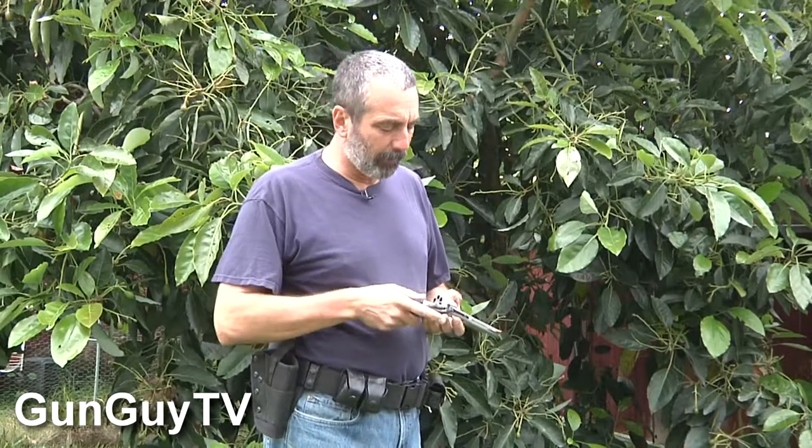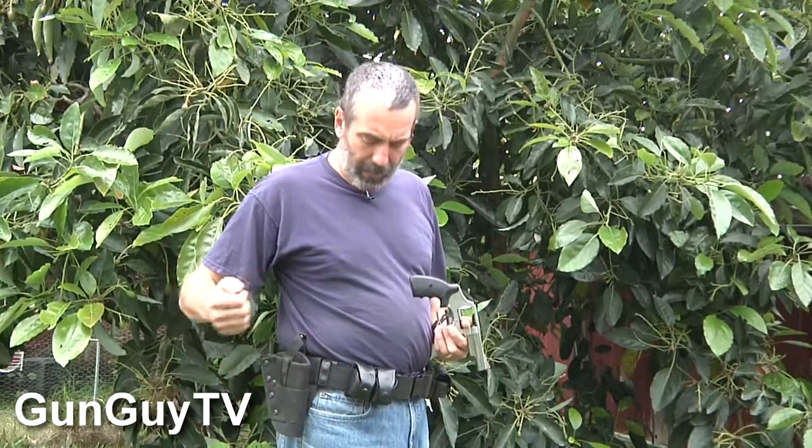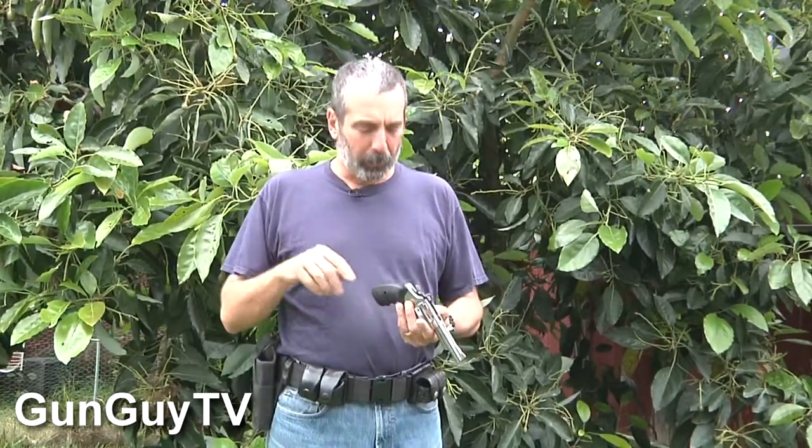By the way, just for the record, the gun is unloaded, so we're not going to be waving around loaded guns on the video. But the gun comes right out of the holster very easily. It protects the gun and it's a really solid rig. So I'm very pleased with it. We'll take it out and try it a little bit and mess with some speed loaders. Let's go to the range.